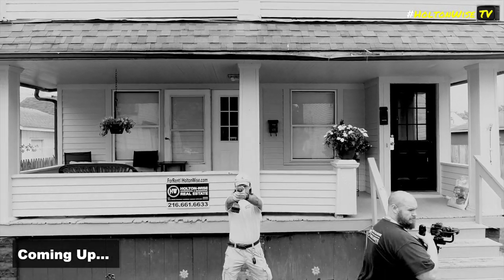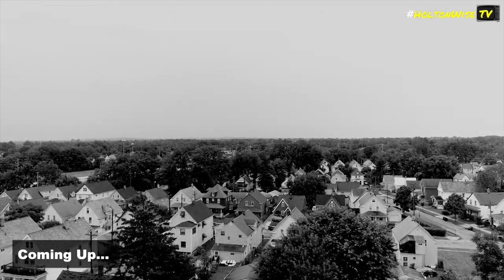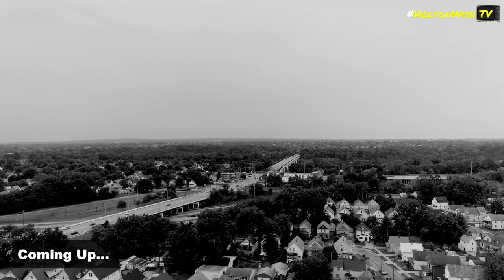Eventually, I believe the city of Cleveland is going to get their enforcement dialed in. So y'all better get on the bandwagon of understanding that you need to get your properties lead certified every two years if you would like to operate as a landlord in the city of Cleveland, right?